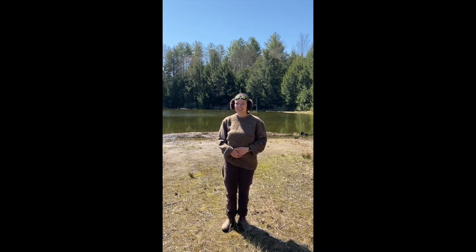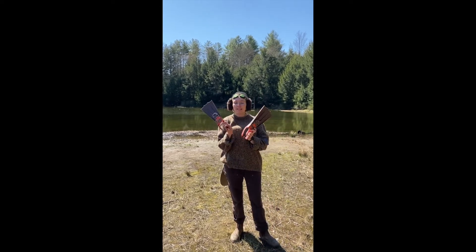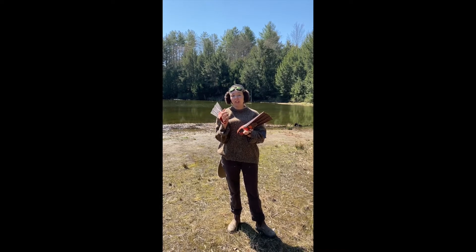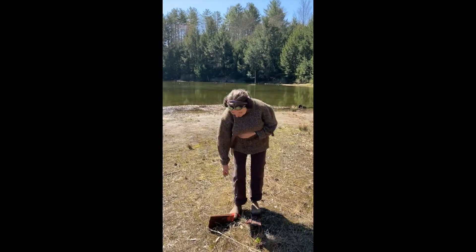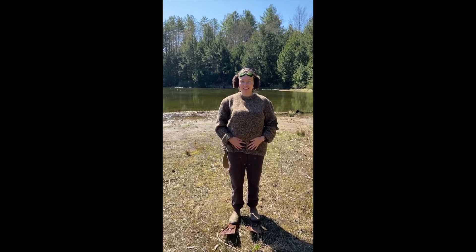Another thing that helps me swim are webbed feet. Only my back feet are webbed and my front feet have claws. So I'm going to put these on my feet the best I can — they're a little small. There we go — now I'm an excellent swimmer.